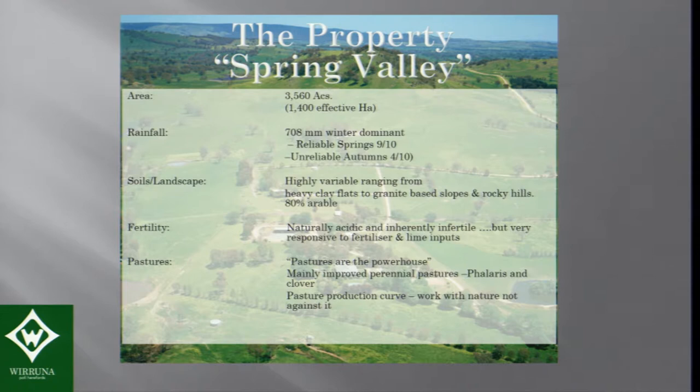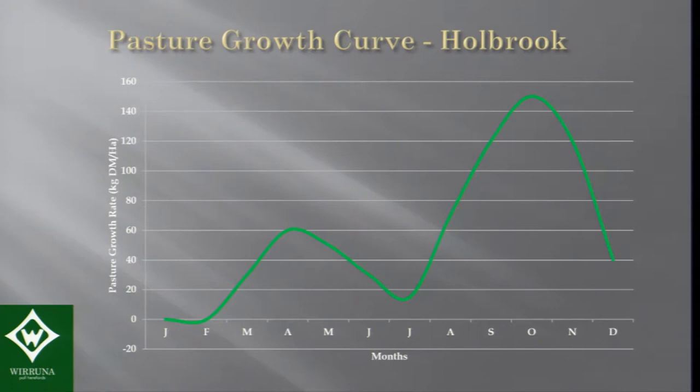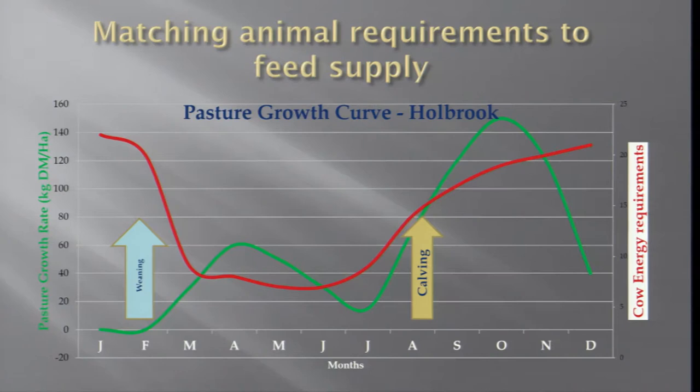In any livestock business, I see the pastures as the powerhouse, so we're very focused on sowing and fertilizing good pastures. We can get an autumn break — generally about four autumns out of ten — but very reliable springs, about nine out of ten. However, 80% of our feed is basically grown in three months, so the challenge is how to utilise that spring feed throughout the rest of the year.